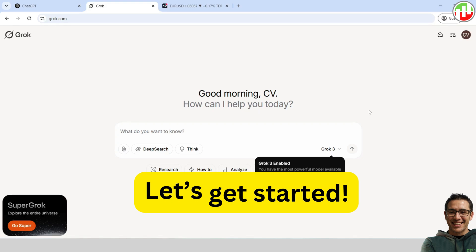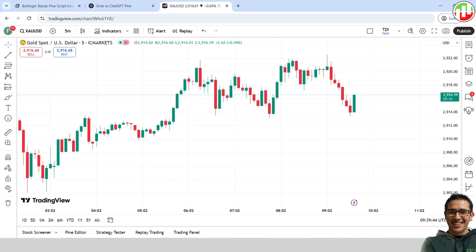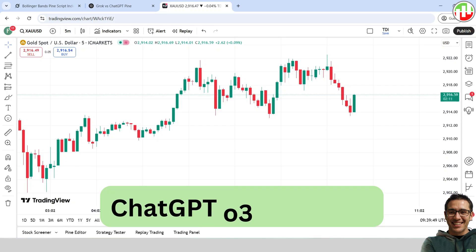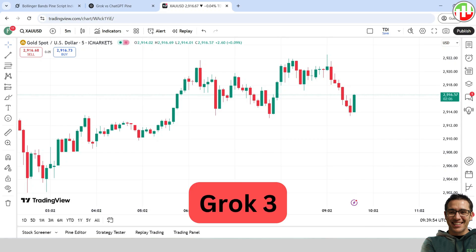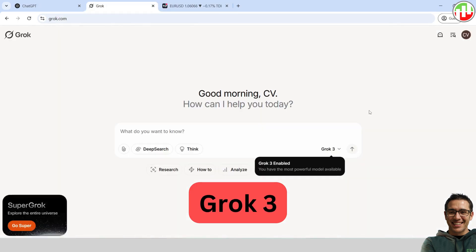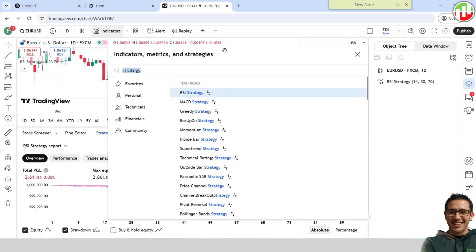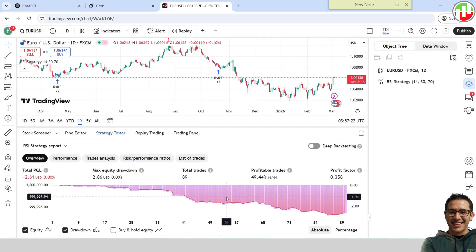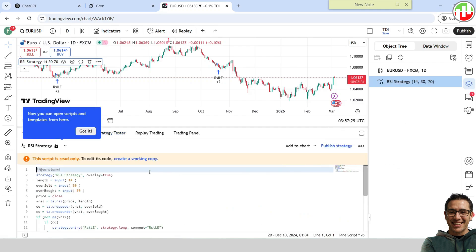First, we'll randomly select an existing TradingView strategy and then ask both ChatGPT and Grok to improve it and see which one does the job better. We'll be using ChatGPT version 3 mini high as it's better at coding, along with the latest Grok 3. Let's head over to TradingView and select a random strategy. This strategy has been losing when backtesting over the past year on the Euro-USD pair on the daily timeframe. So let's get the source code and paste it into ChatGPT and ask for improvements to the strategy.